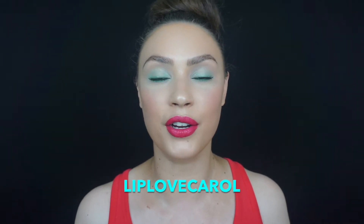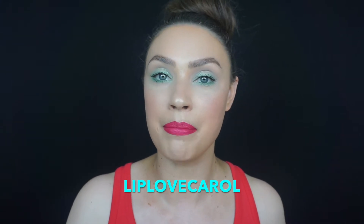I have a code with them — my code is LIPLOVECAROL — and that will give you a free bag, a free month when you sign up for a six-month subscription. That is an affiliate code, so there are no secrets on my channel. If you use that code, thank you so much — I will make a small commission. If you don't feel comfortable, you don't have to use the code; you can just go on their website and sign up on your own.